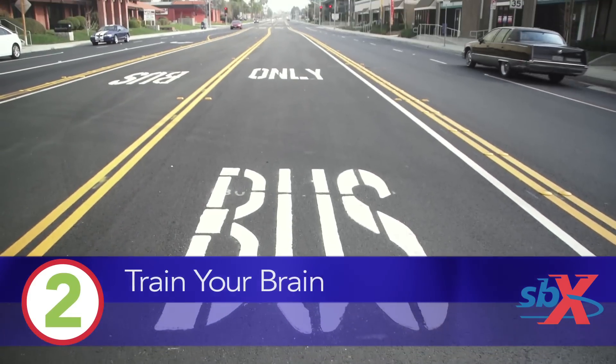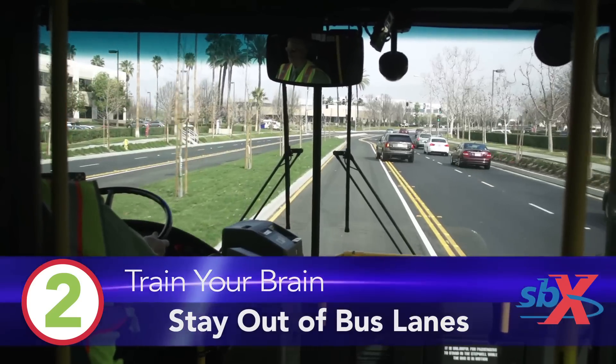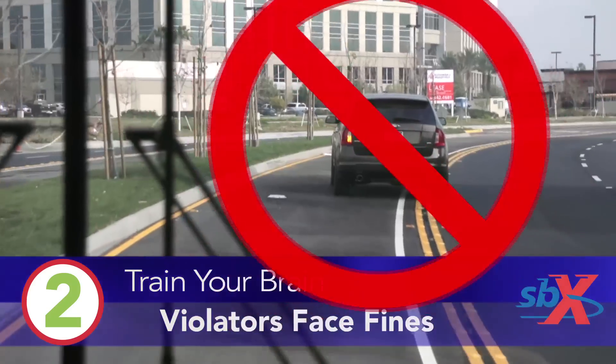Two: train your brain and stay out of the dedicated bus lanes. It's never safe to enter the lane, and misbehaving motorists face a hefty fee.